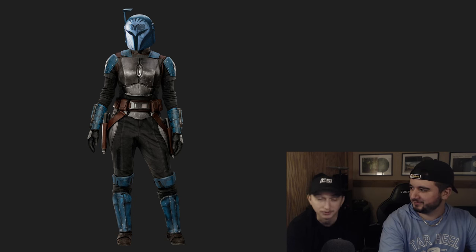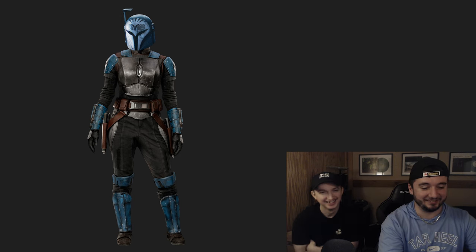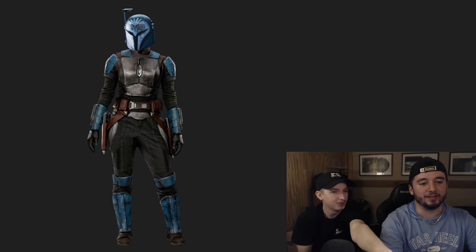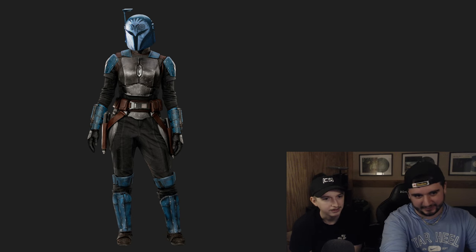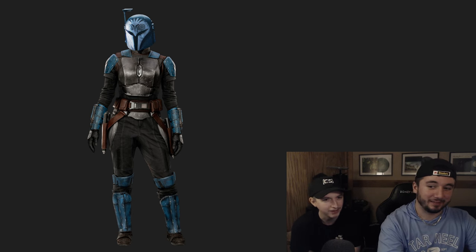Number two: Bo-Katan Kryze. I really like hers. The helmet is very unique — the helmet is tough. She has dark colors with blue accents, and I like that she's not covered in armor — it's kind of minimal. I'd never looked too deep into her overall look, but yeah, it's S. S for me too.